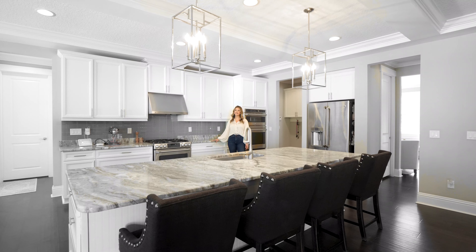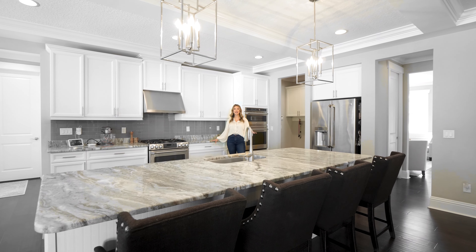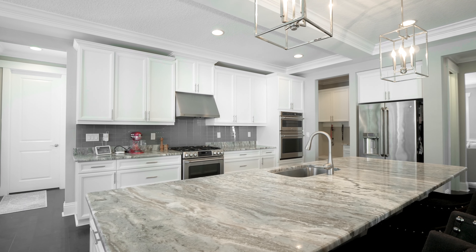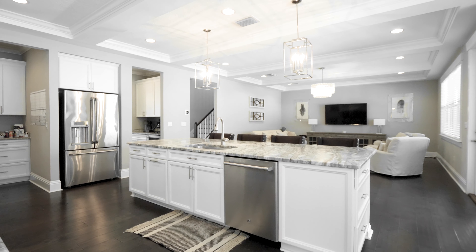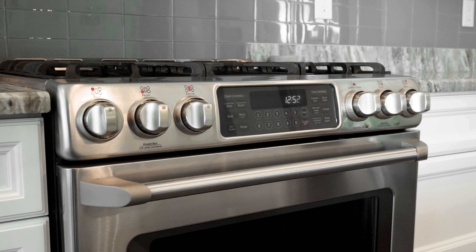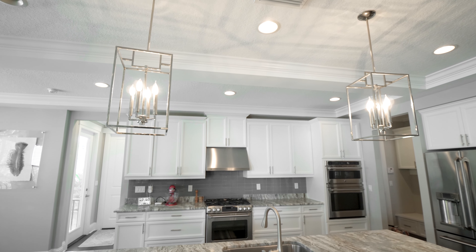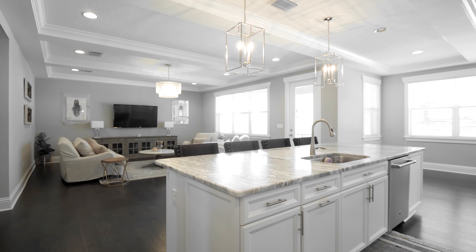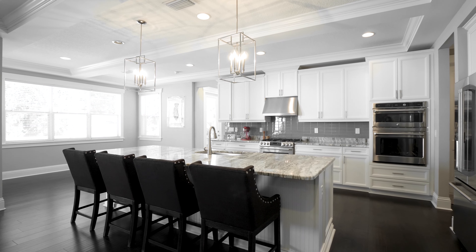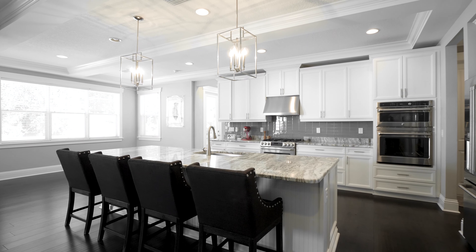How fabulous is this kitchen? Look at all the counter space you get — think about all the cooking you can do here. You have white shaker cabinets, stainless steel cafe appliances, gas range, double wall oven, and a butler's pantry with a wine fridge. This kitchen opens up to the living area and lanai, which is absolutely perfect for entertaining.